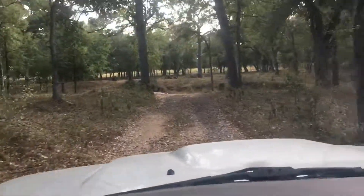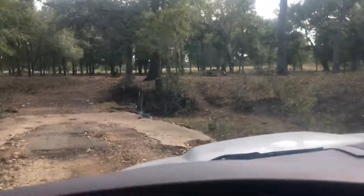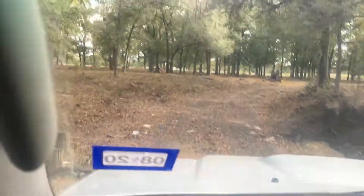We're coming to a concrete bridge — what's left of it. You can see there are still a lot of trees here, and they're all spaced very nicely — they're not too thick — so that's a very good thing.